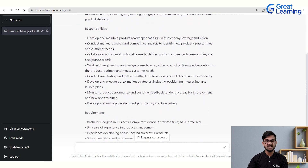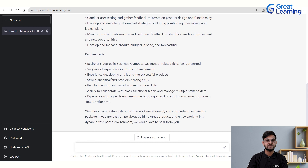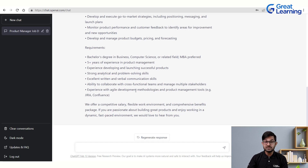ChatGPT picks up relevant hints from its large corpus of training data. It also includes requirements such as five-plus years of experience, and mentions experience with agile development methodologies and product management tools such as Jira and Confluence — all without being explicitly asked. If you want to change something, like reducing the experience requirement to two-plus years, you can always modify those details.